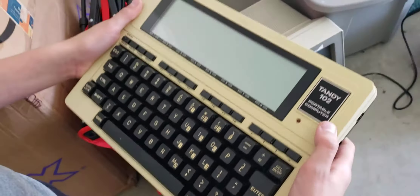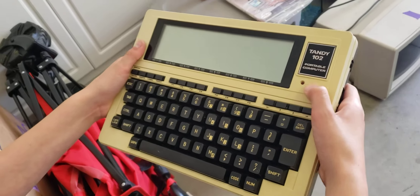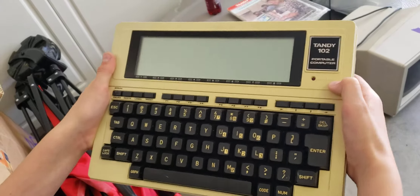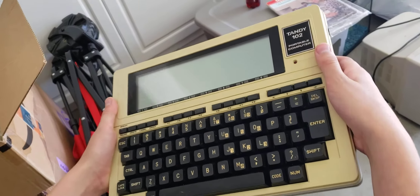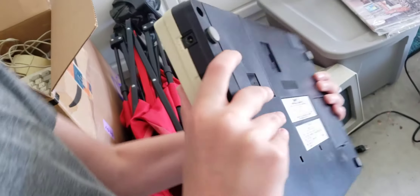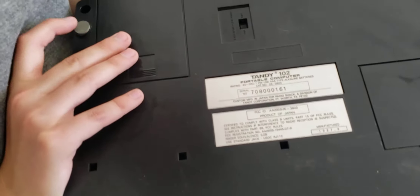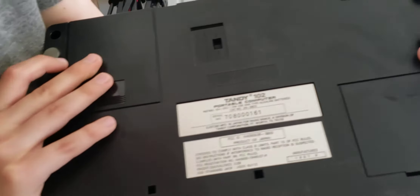Michael, what do you have there? This is a Tandy 102 portable computer. This thing is very nice. This is an extremely rare computer. Wow. Let me see the underside of it. Look at that — there's an on and off switch. I'm sure the battery is dead.